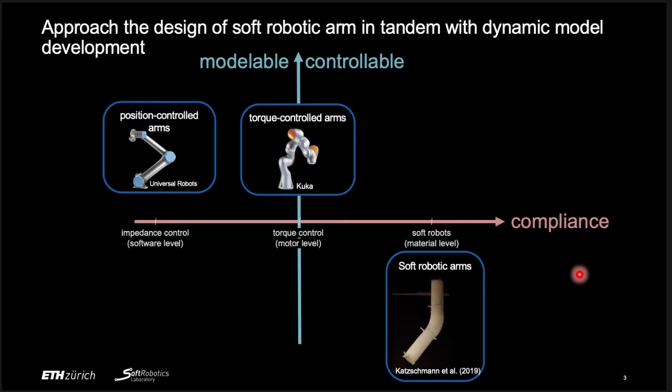Let's compare conventional rigid-linked robots and soft robotic arms. We can roughly categorize rigid arms into position-controlled arms and torque-controlled arms. The two metrics we compare here are compliance — or how soft the robot is — and how modelable and controllable it is. Compliance is important for behaviors involving contact with the environment and for safety. Modelability and controllability are obviously important, as a robot is only as good as how effectively you can control it to execute tasks.